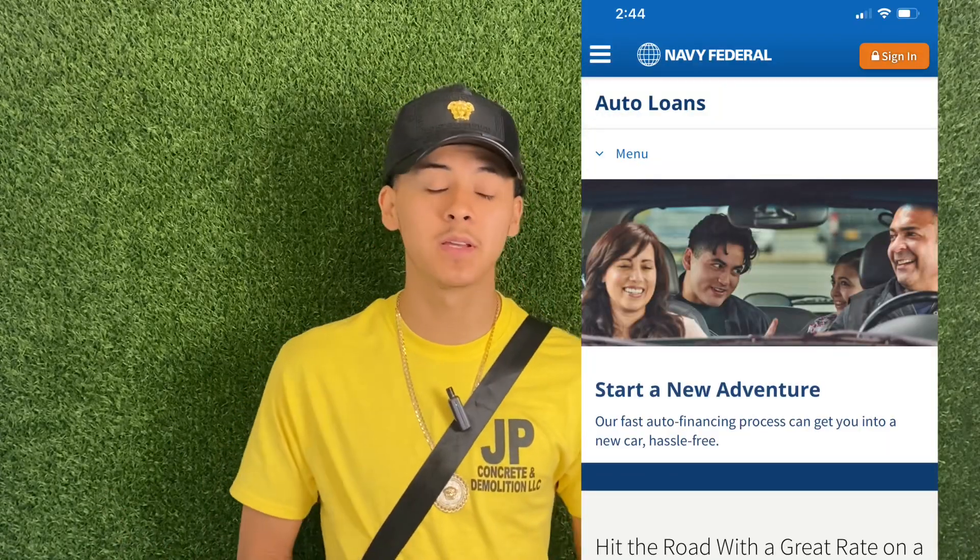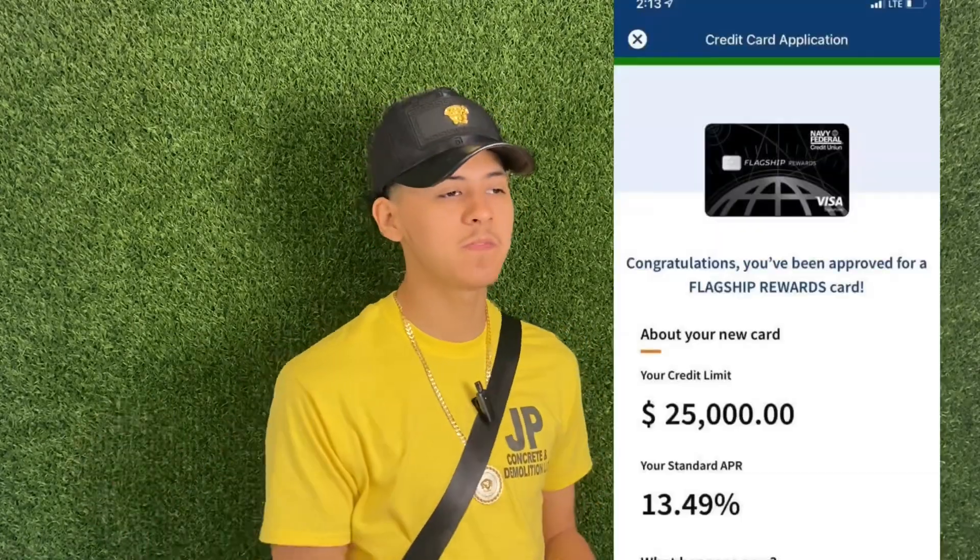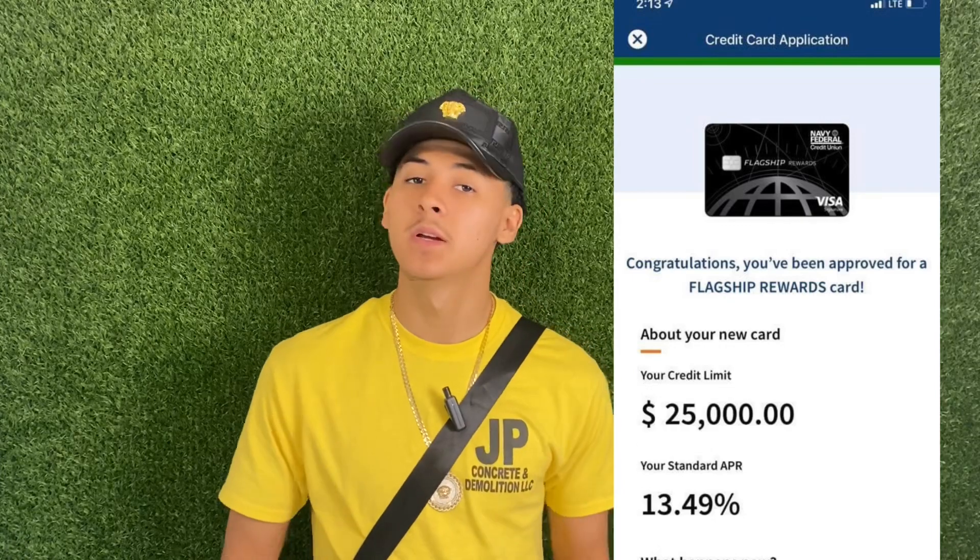What's good Hurts fam, Hurts credit tabbing in. Today I got a quick very special video for you guys. I'm going to drop some sauce on some questions that I've been receiving. What's the maximum amount of funding that you can get with Navy Fed when it comes to their credit cards? You know, typical credit card limits with Navy Fed — you could get a 25k swipe like it's nothing — but what's the max amount of funding that you could juice out of Navy Fed?